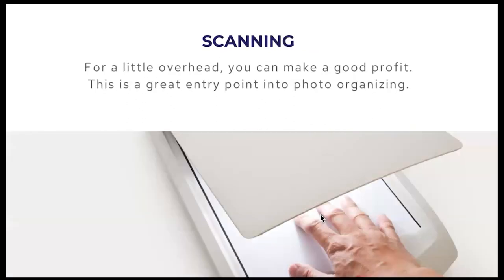The second most common job is scanning, because digitizing is a natural next step — it ensures that family photos will be safe and accessible for future generations. Scanning requires just some basic equipment and can be a great entry point into this business. For relatively little overhead, you can get a great return on your investment.